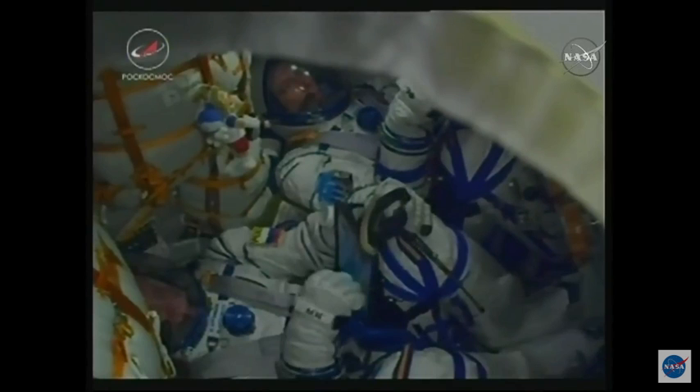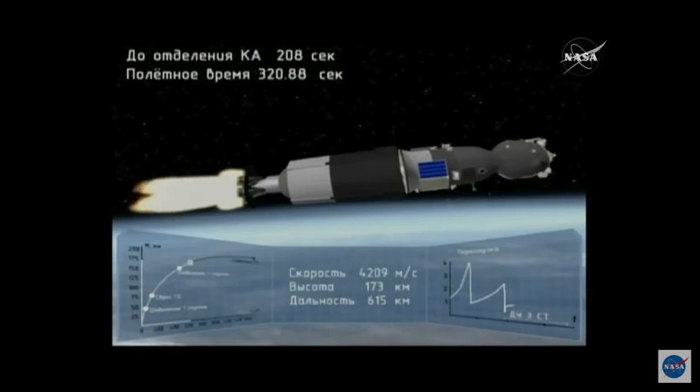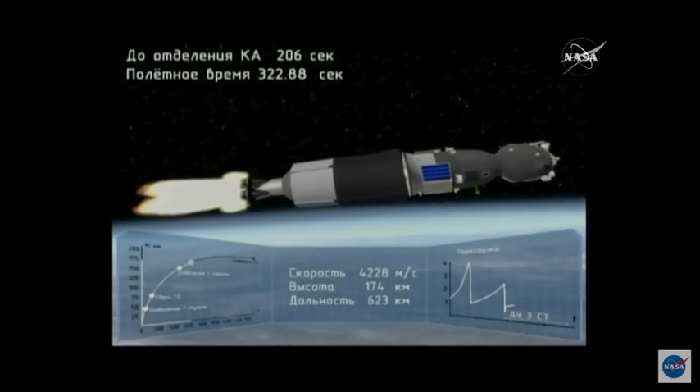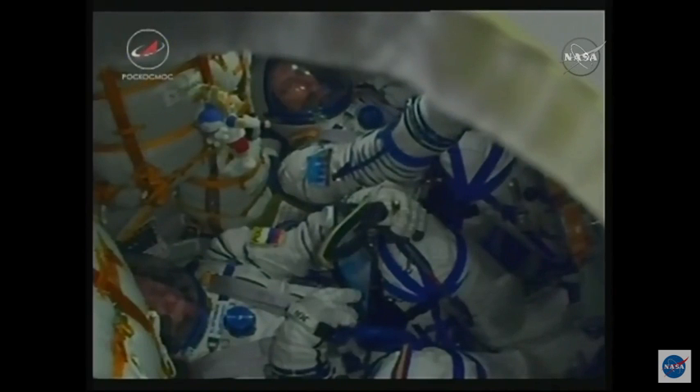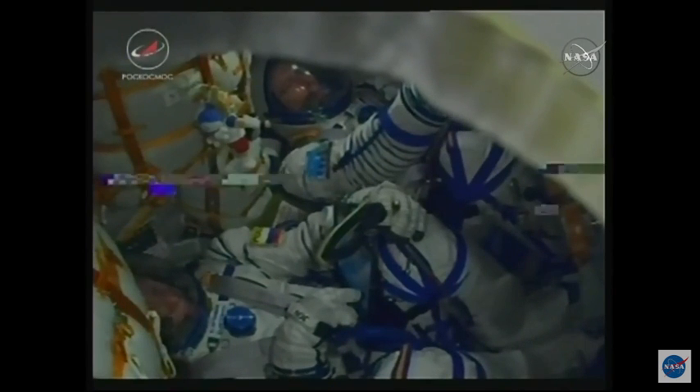Over five minutes and 23 seconds into their flight. Keep an eye on all of those different talismans hanging over them — once that third stage cuts off, you should see those start to float, and that will be kind of your first view of life in microgravity.